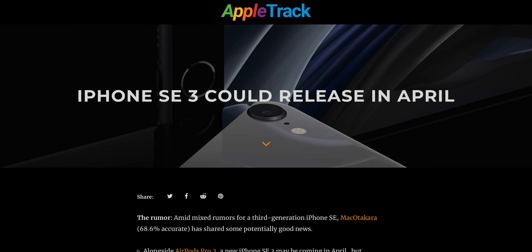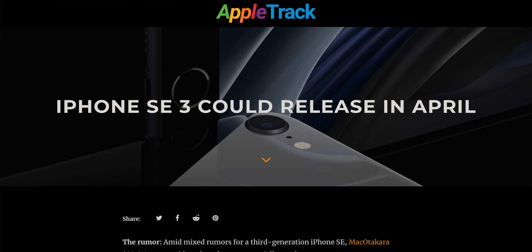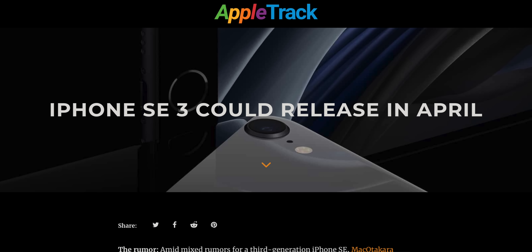Those new AirPods are said to be coming in April. What else is said to be coming in April? According to Mac Otakara, a new iPhone SE. I thought we weren't seeing an iPhone SE — in fact, Min-Chi Kuo said in early 2021 we wouldn't be seeing a new one, and Kuo is a bit higher rated than Mac Otakara. However, my pal Joe on Twitter, who writes for MacRumors, brought up a very interesting idea for what this third-generation iPhone SE could be.